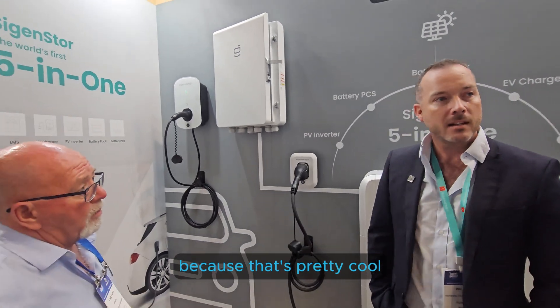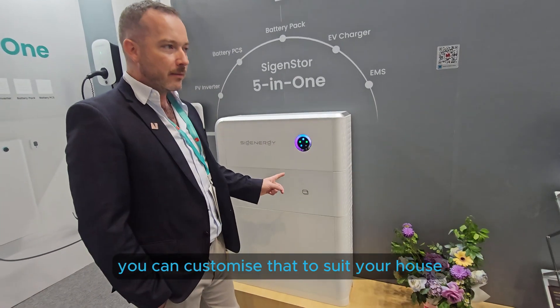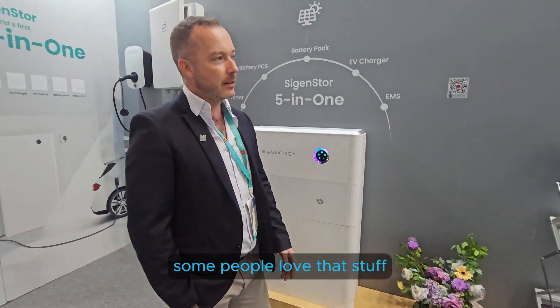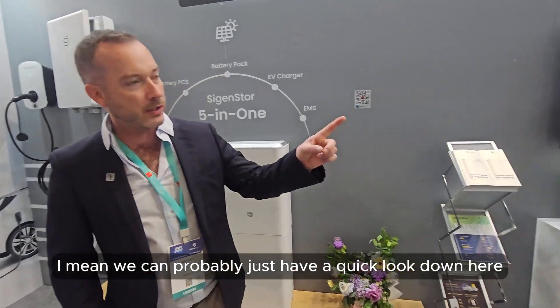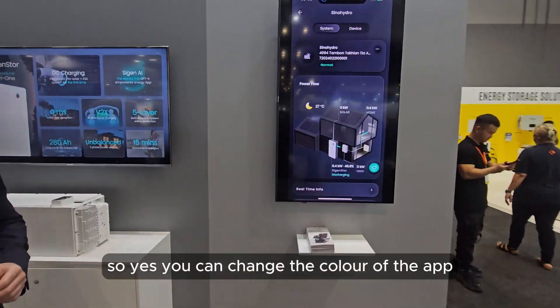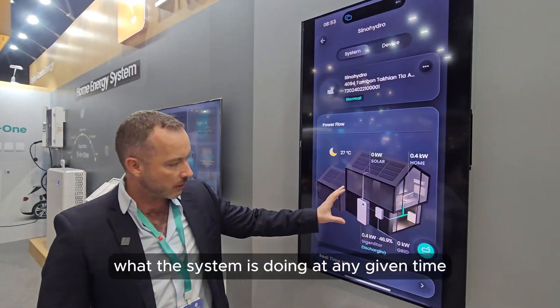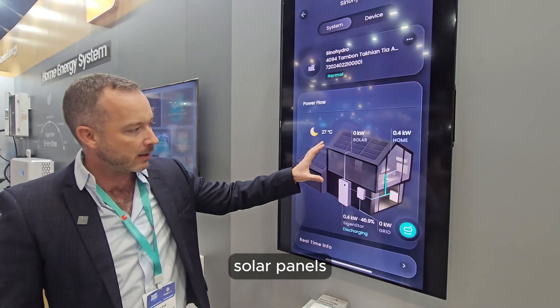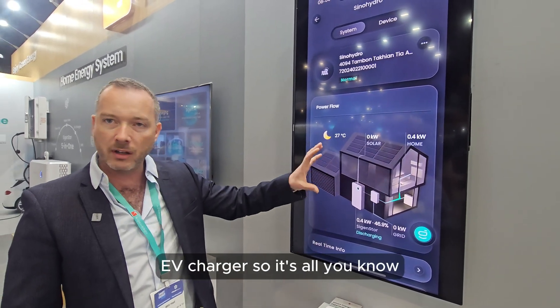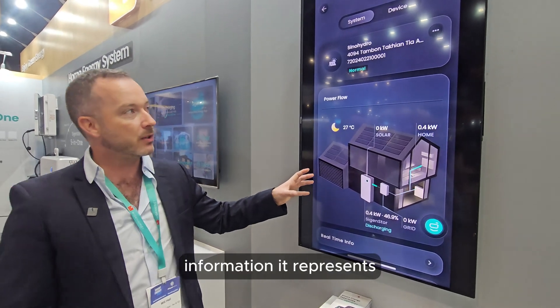The monitoring application is pretty cool. You can change the color of the device itself to customize it to suit your house. In the app, you can change the color scheme and see what the system is doing at any given time - batteries, inverters, solar panels, EV chargers. It's all very simple but super flexible with the type of information it represents.